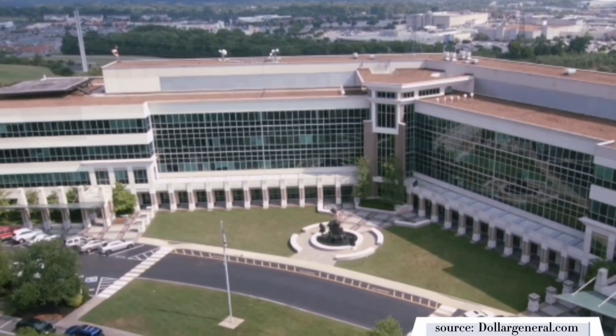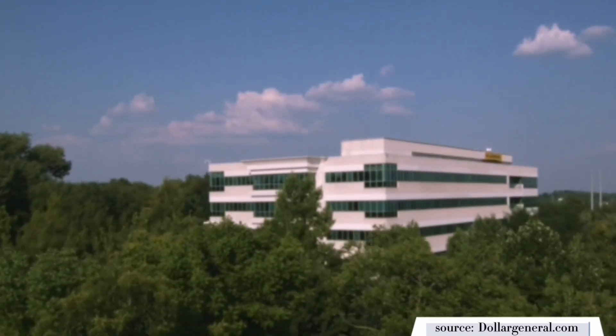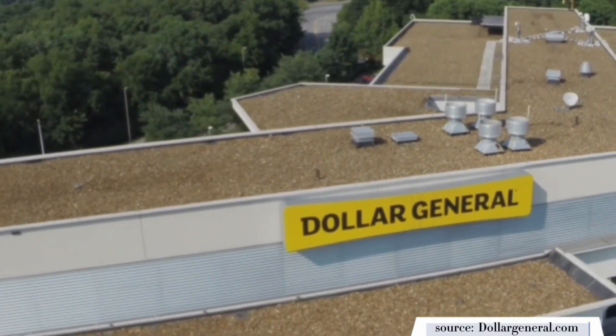Another big thing everyone asks about when considering new areas is job opportunities. Goodlettsville definitely has tons of job opportunities — obviously the restaurants, stores, and the mall all provide jobs. But they also have a couple of really good factories that produce a lot of jobs. First is the Tyson Foods plant. And also, the Dollar General corporate office and distribution center is in Goodlettsville. This is a huge operation with a lot of employees and it's a staple for the area — we're not talking about a little Dollar General market, we're talking about the actual corporate office and distribution center.